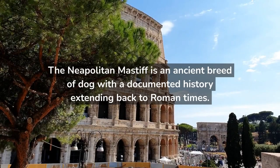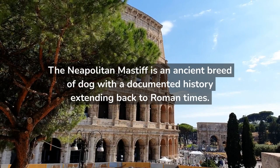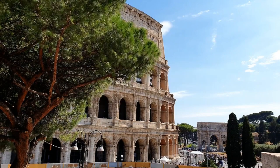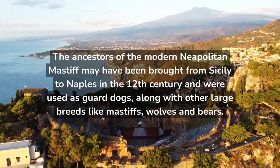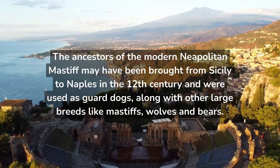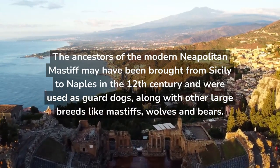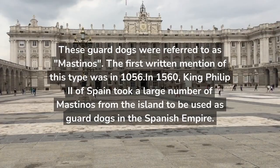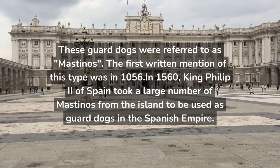The Neapolitan Mastiff is an ancient breed of dog with a documented history extending back to Roman times. The ancestors of the modern Neapolitan Mastiff may have been brought from Sicily to Naples in the 12th century and were used as guard dogs, along with other large breeds like mastiffs, bulls, and bears. These guard dogs were referred to as Mastinos.